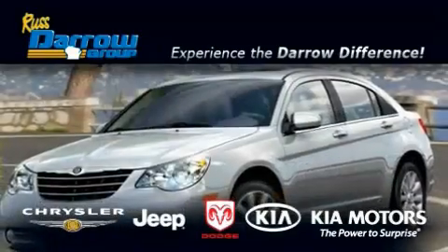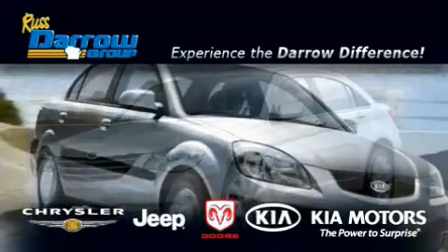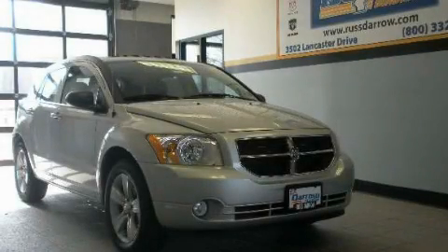Another fine vehicle offered by Rust-Aero Kia Chrysler Jeep Dodge Madison. This is a brand new 2011 Dodge Caliber.